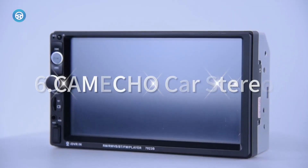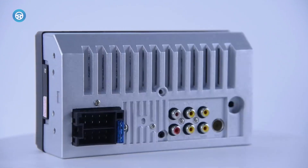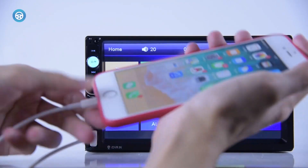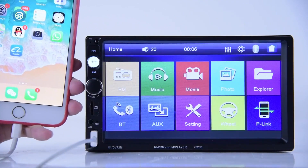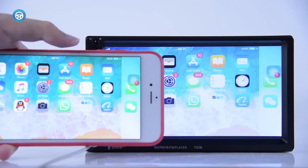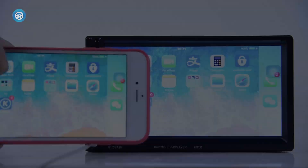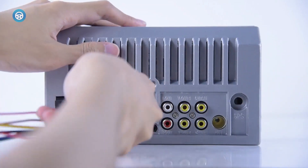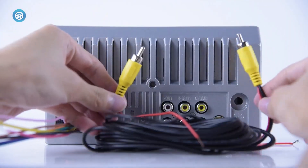6. CAMECHO Car Stereo. The CAMECHO Car Stereo offers a high-quality upgrade at an affordable price, catering to all your Bluetooth and audio desires. Boasting a medley of features such as USB, FM multimedia radio, and mobile phone synchronization, this car stereo gives you a taste of tech luxury.